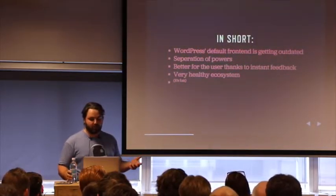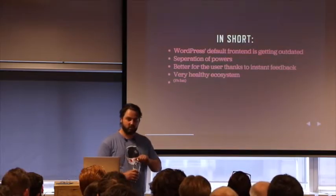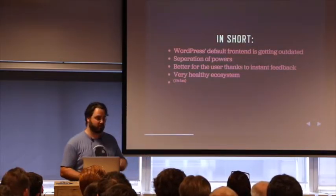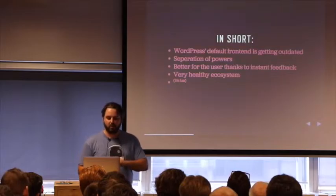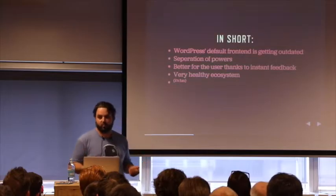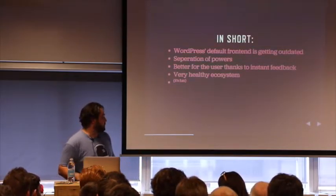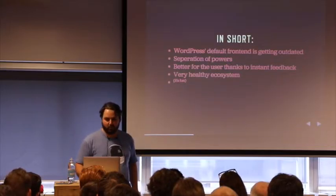In short, why JavaScript? WordPress's default frontend is getting quite outdated. We want a separation of powers and clean code. We want it to be better for the user, and because JavaScript right now is a very healthy ecosystem. And also because it's fun — that's mainly why we're here.